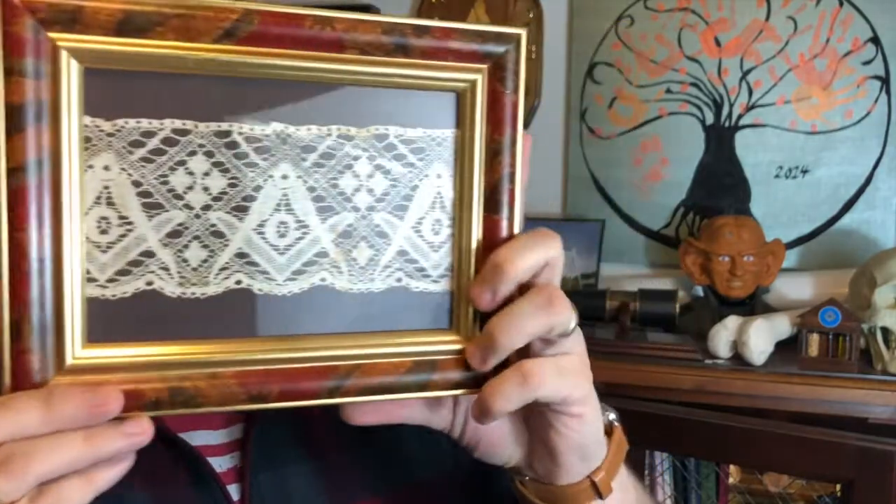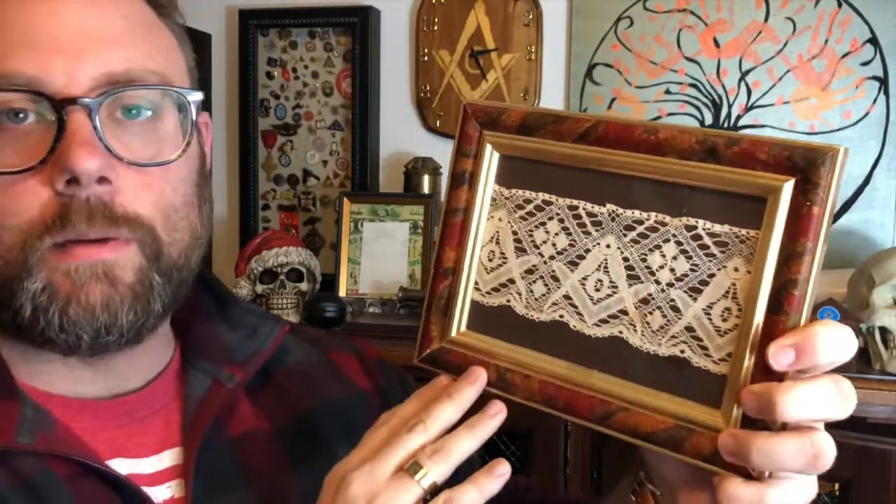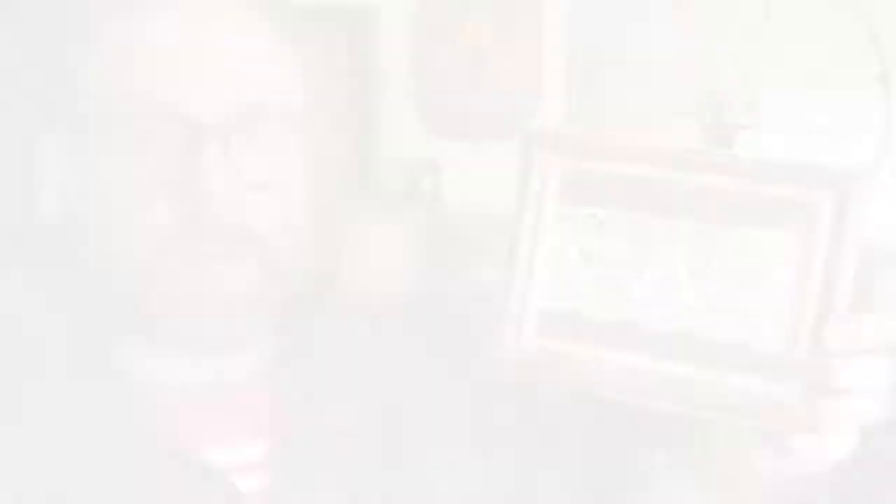It's a fairly unique item and not all that common anywhere. This is one of those items that just hangs on my wall here in the office. I hope you enjoy — we'll talk to you all next time.